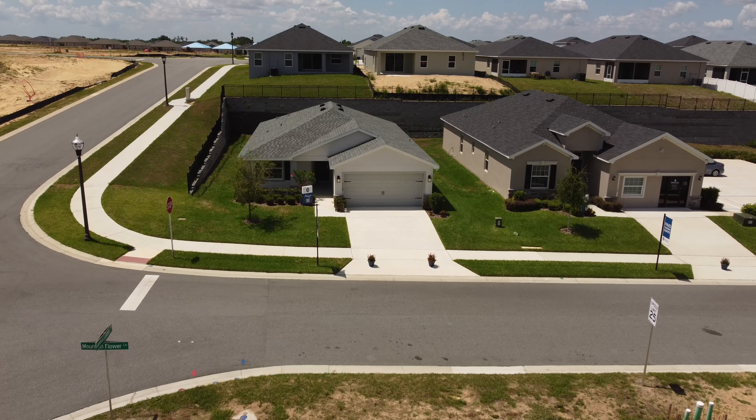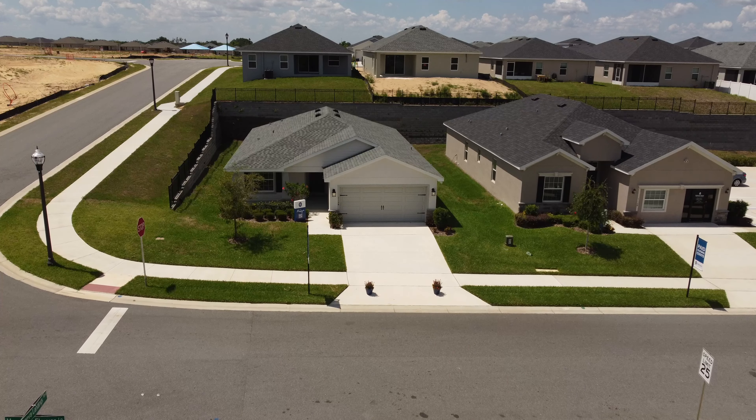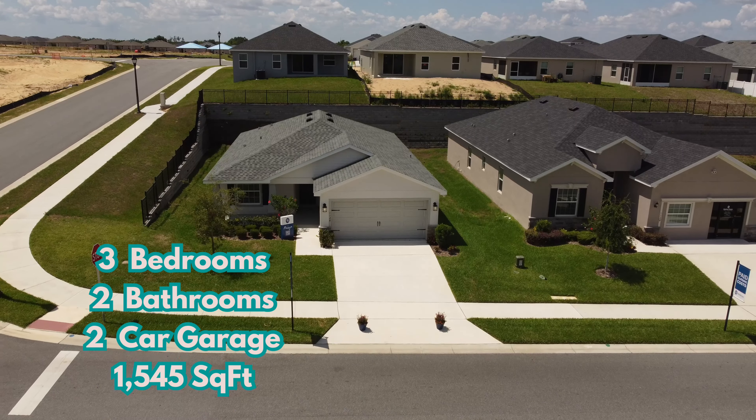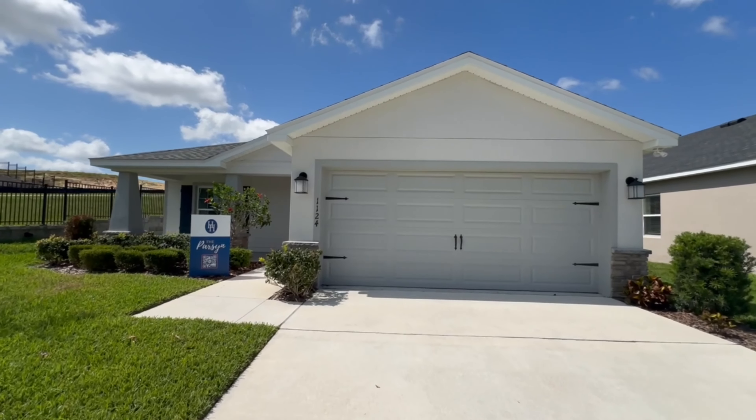Today we are in the community of Geneva Landings in Claremont, Florida, and we are touring the Parson floor plan. This floor plan is three bedrooms, two bathrooms, has a two-car garage, and is 1,545 square feet.